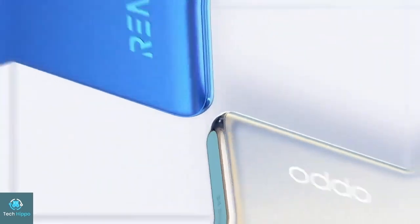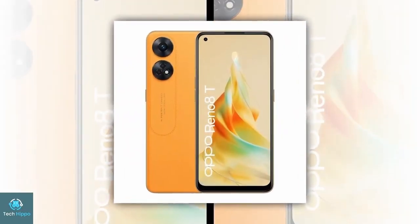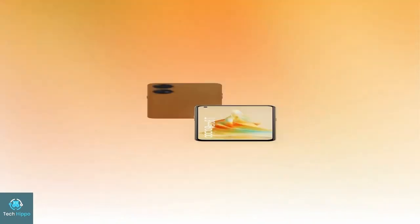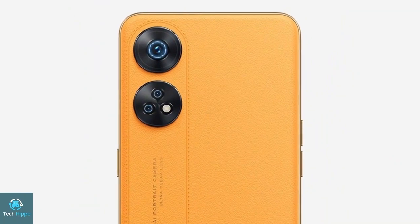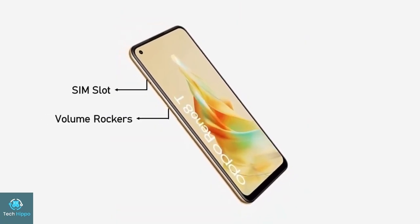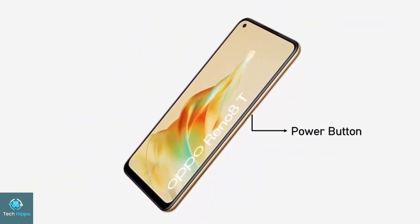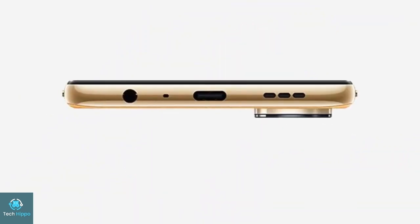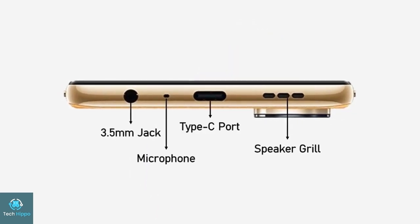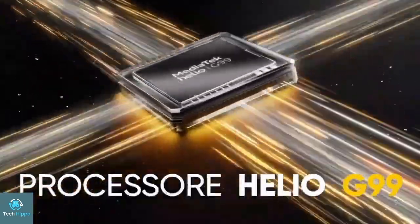Oppo Reno8 will come with multiple color options. It comes with 8GB RAM and 256GB storage. The camera setup includes a 100MP triple rear camera. It supports up to 1080 by 2400 pixels resolution, and contains a Mediatek G99 chipset.